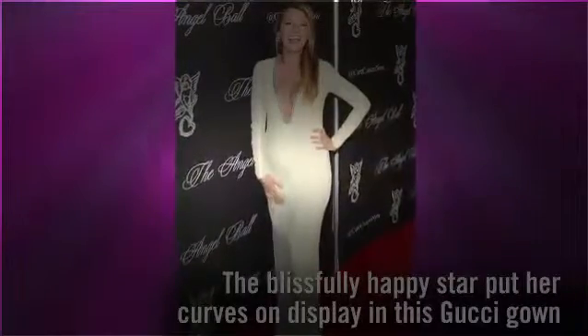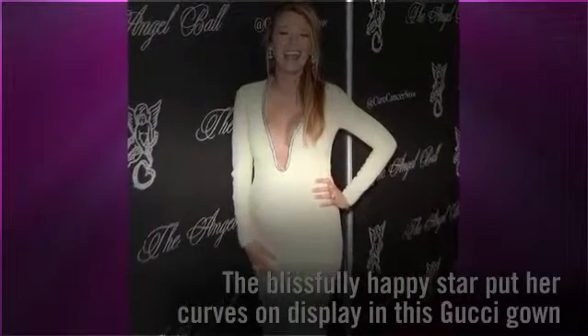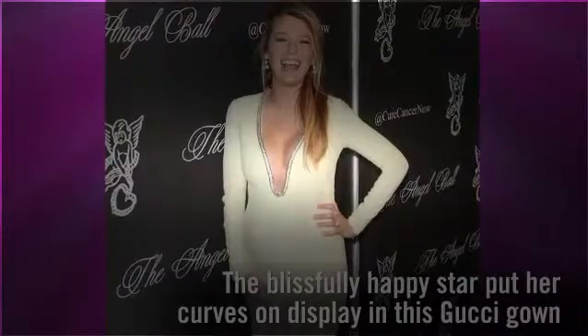At the 2014 Angel Ball, the mama-to-be looked blissfully happy and smokin' hot. The Gossip Girl actress put her curves on display in a plunging yellow Gucci gown. Don't mind us while we pick our chin up off the floor.